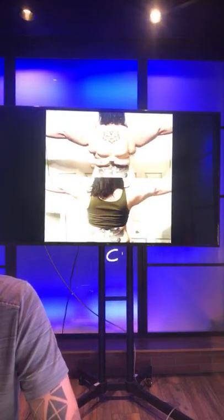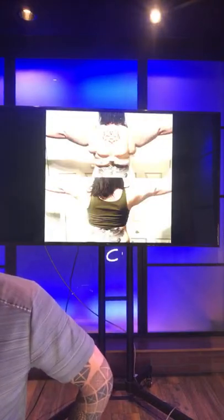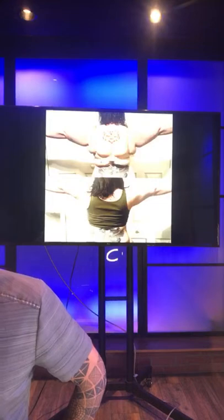Cindy Rivera is interested in getting her inner thighs done. The first thing is to go get the quick quote, then call our office. And if you're ready to move forward, we can set up a formal consultation.